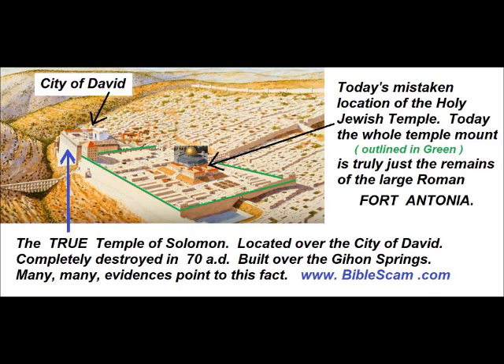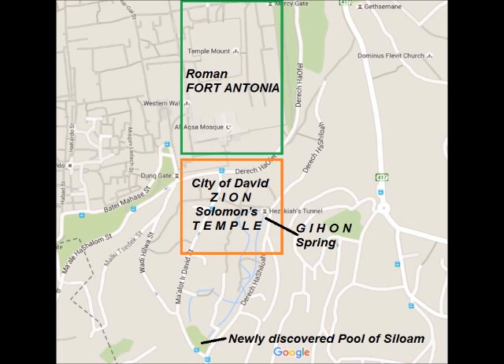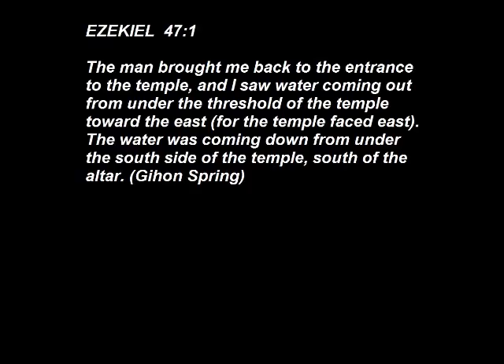The true Temple of Solomon was located over the City of David, and was completely destroyed in 70 A.D., built over top of the Gihon Springs. The City of David, also known as Zion, and Solomon's Temple, including the Holy of Holies, were built over top of the Gihon Springs, as we read in Ezekiel 47:1: 'The man brought me back to the entrance to the temple, and I saw water coming out from under the threshold of the temple toward the east, for the temple faced east. The water was coming down from under the south side of the temple, south of the altar.'